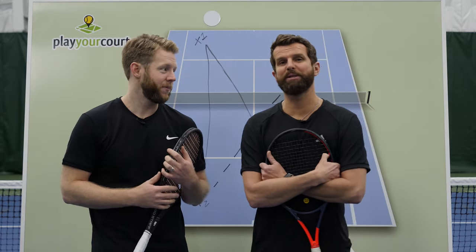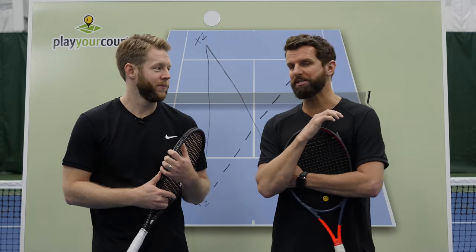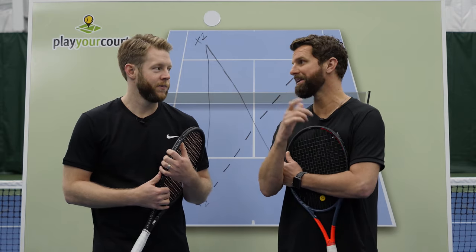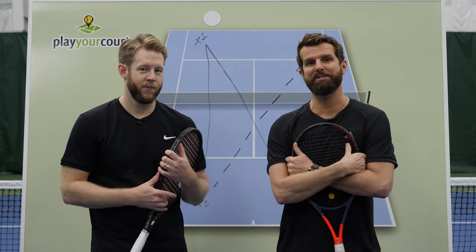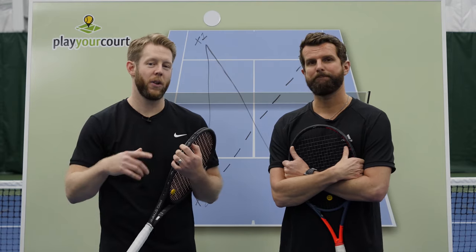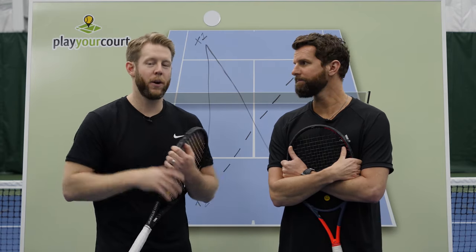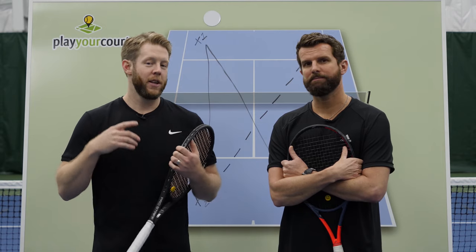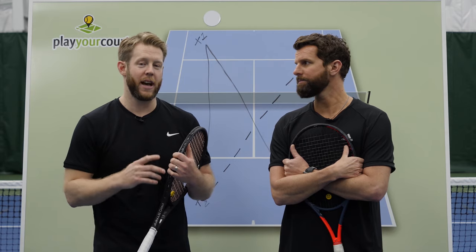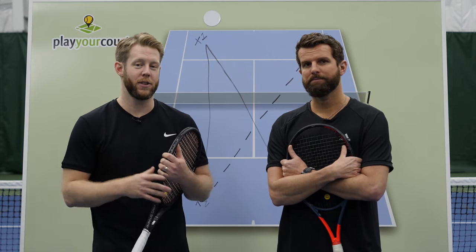Here's the best part, guys — it's completely risk-free. If you get in there, check out the community, and it's just not for you, that's fine — you can cancel at any time, and we'll even let you keep the $197 Single Strategy and Tactics course completely for free. Click the button or the link below, head on over to PlayYourCourt.com, get signed up, and you'll immediately get access to local players in your area. We'll see you guys inside the community.